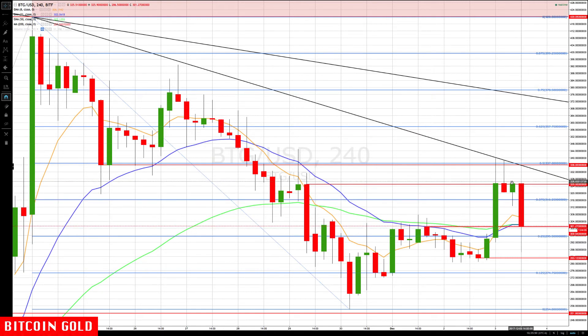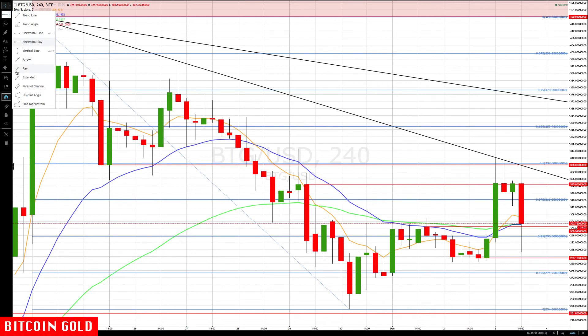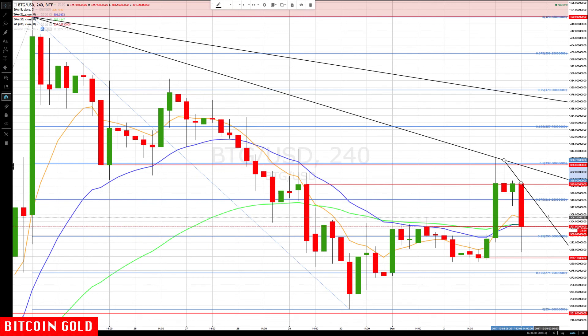We want to see it get back up and rotate back up before we consider adding. It's too soon to draw a trend line because we don't have another bar yet. If we're drawing what we call a best-fit line, it would be something like this so far — then waiting for a move back above that to consider adding to a position. That's what you're looking for in both Bitcoin Cash and Bitcoin Gold.